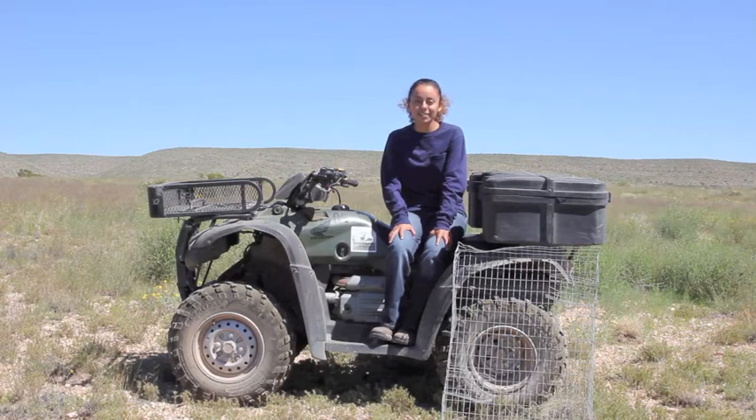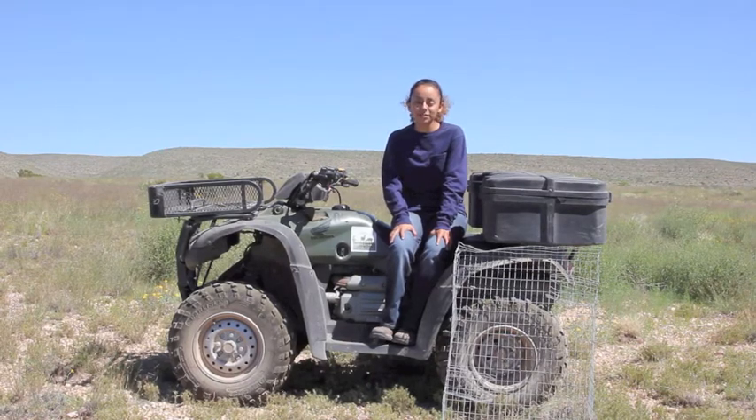Hi, my name is Brenda Gallegos. I work with Borderlands Research Institute at Sul Ross State University. My project is in Scaled Quail in Nesting Ecology and Nutritional Analysis.